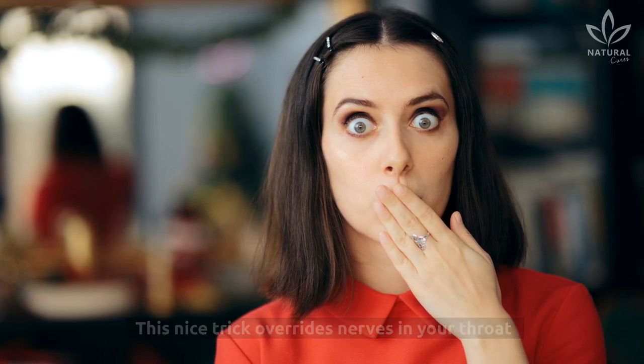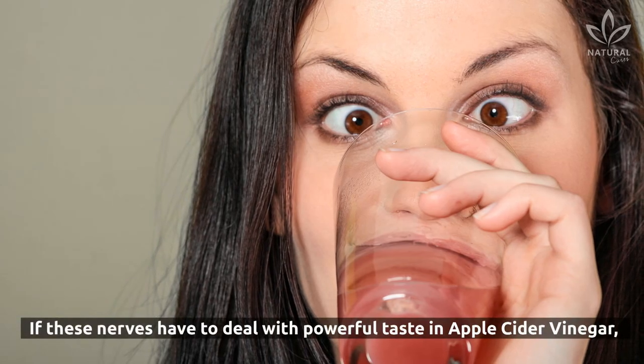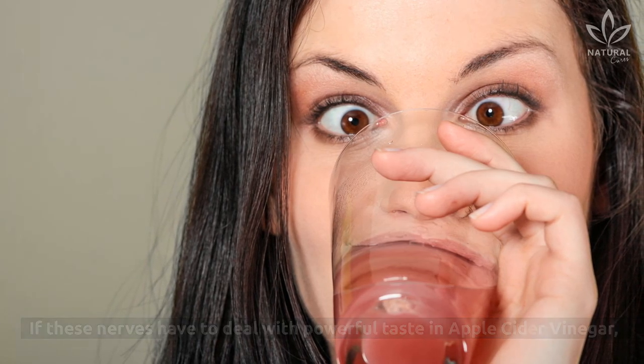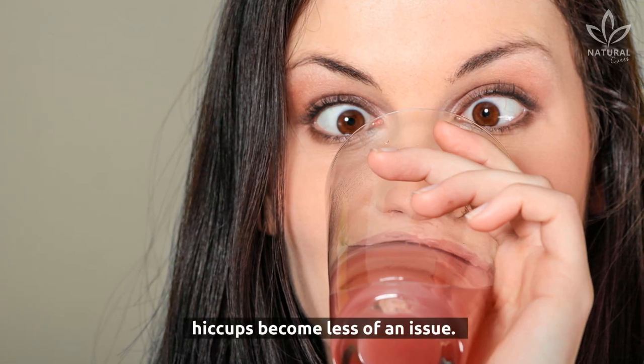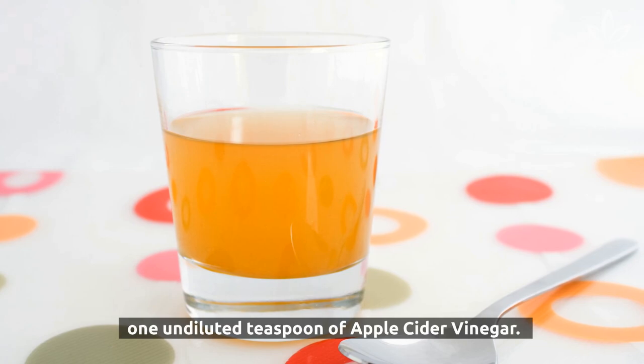3. Hiccups. This trick overrides the nerves in your throat that are responsible for hiccups. If these nerves have to deal with the powerful taste of apple cider vinegar, hiccups become less of an issue. For this, you'll need to drink one undiluted teaspoon of apple cider vinegar.